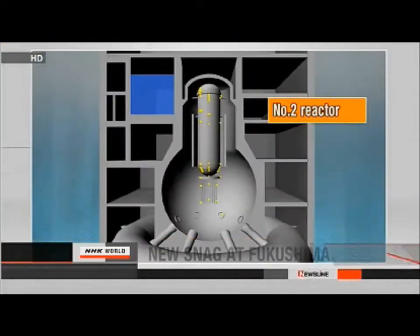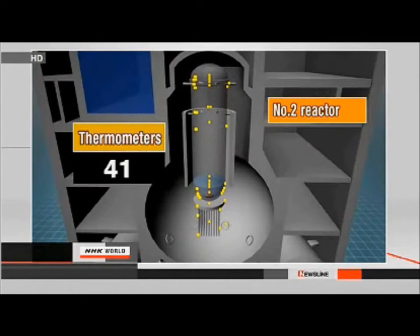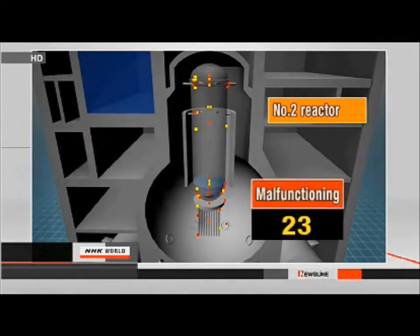Engineers trying to keep the Fukushima Daiichi nuclear power plant under control have hit another snag. They've discovered more than half the thermometers in one of the reactors are not working. An official with Tokyo Electric Power Company says the thermometers are vital for judging whether the reactor is still in a state of cold shutdown. They plan to install new thermometers from the outside to monitor the temperature in the pressure vessel.